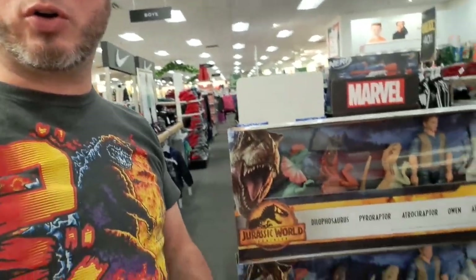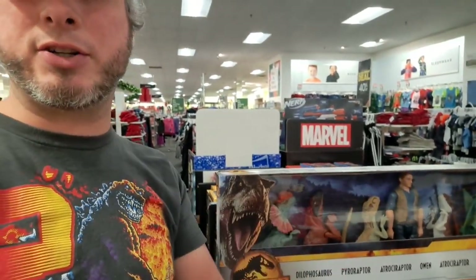Welcome back to the Collector's Conquest. We're here today Black Friday shopping for some Jurassic World items. Let's take a closer look.